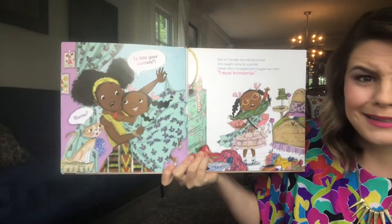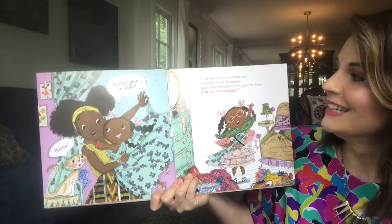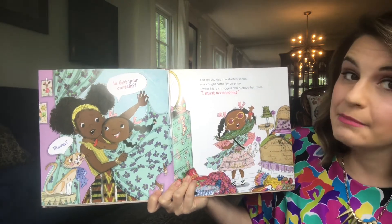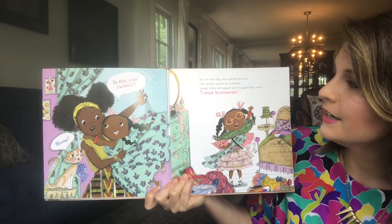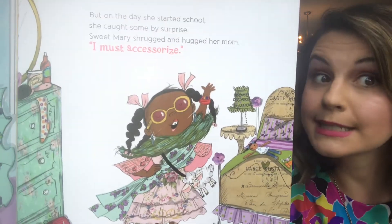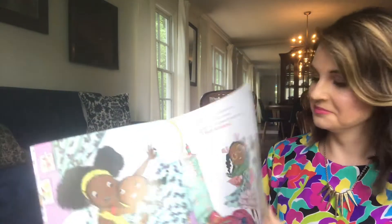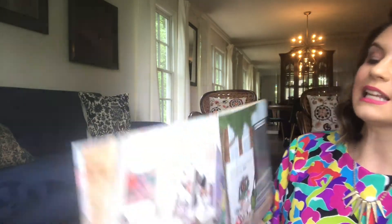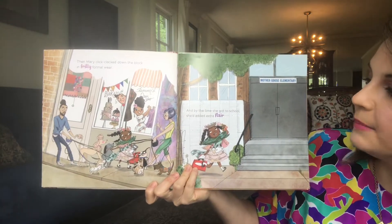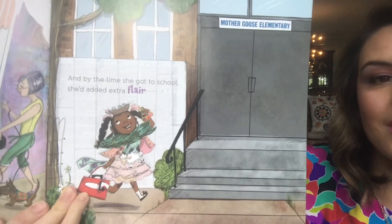Is that your curtain? But on the day she started school, she caught some by surprise. Sweet Mary shrugged and hugged her mom. "I must accessorize." Then Mary click-clacked down the block in frilly formal wear. And by the time she got to school, she'd added extra flair.